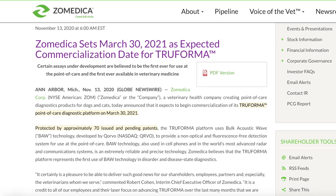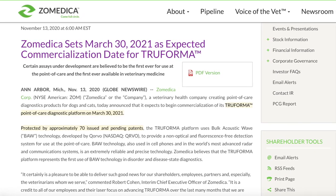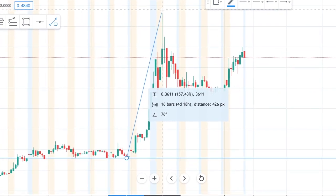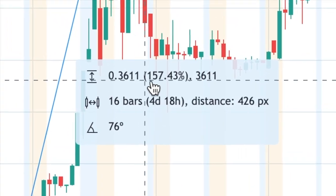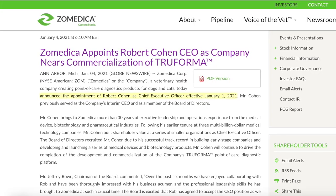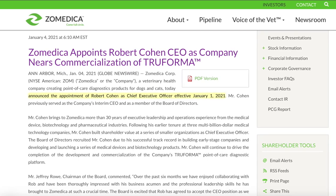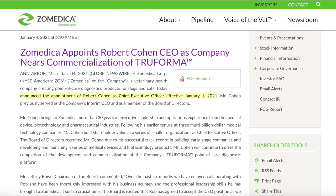On November 13, Zomedica set March 30th, 2021 as the expected commercialization date for TruForma, which has approximately 70 issued and pending patents. Since then, Zomedica has gone up to 59 cents, which is 157% from its previous lows of 22 cents on January 4th, 2021. They also appointed Robert Cohen as CEO, bringing 30 years of executive leadership and operations experience from the medical device industry.